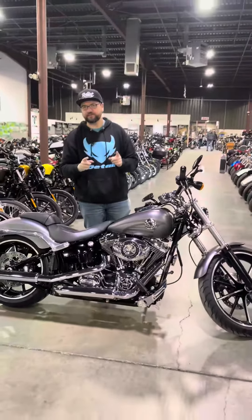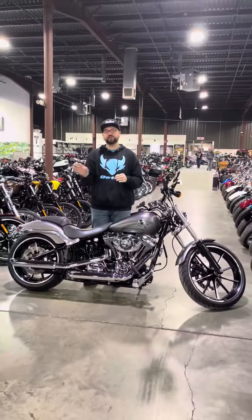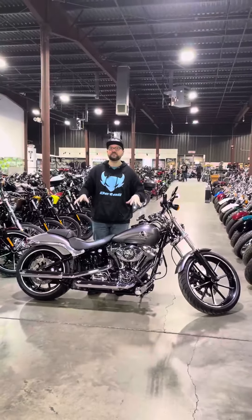What we have here is another style exercise from Harley-Davidson, made from 2013 until 2020. This is the Harley-Davidson Softail Breakout.